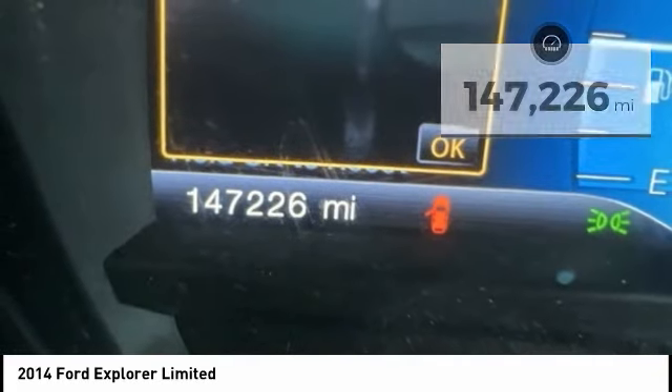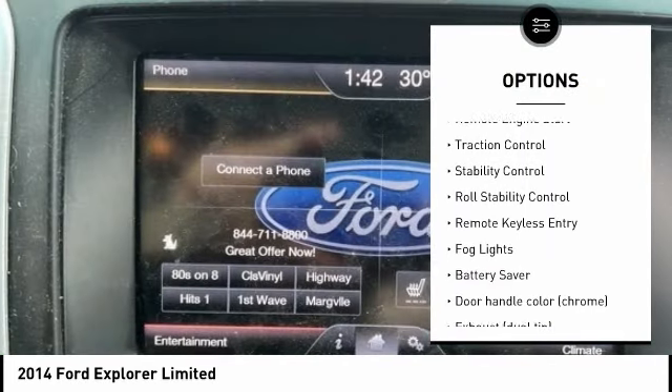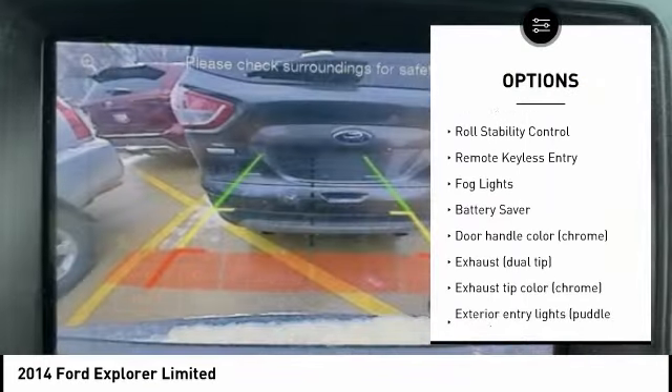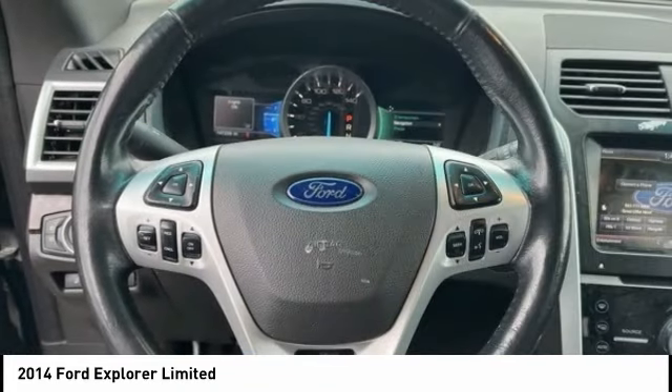Here are some of this vehicle's great options: tire pressure monitoring system, electronic stability control, alloy wheels, remote engine start, traction control, stability control, and roll stability control.